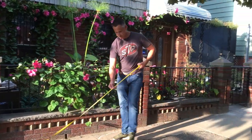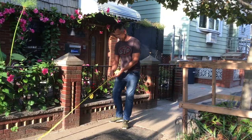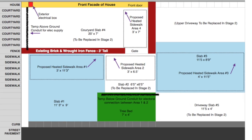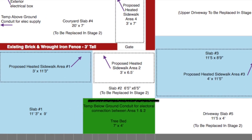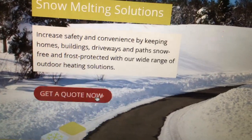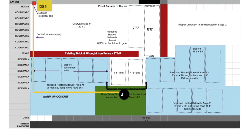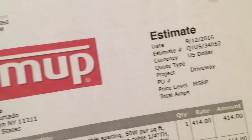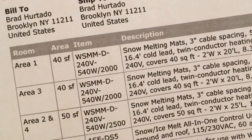Here's how we started. First I measured the sidewalk in front of our house to determine where we wanted the snow melting to happen and I drew a diagram of it. Then on the warmup.com website I uploaded my diagram and within 24 hours one of their technicians had designed a system for us. They gave us a list of WarmUp items we'd need for the project and a total cost for the entire job.